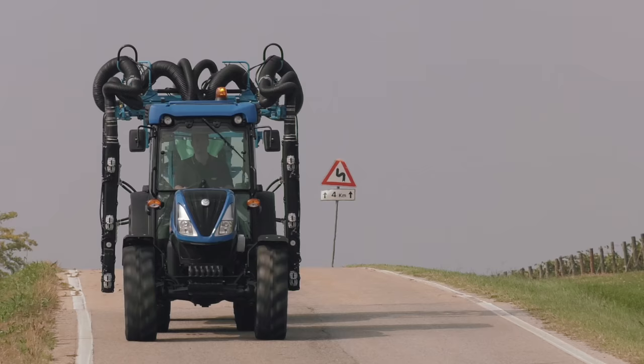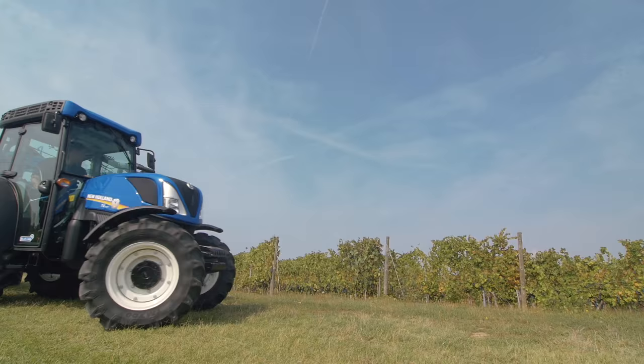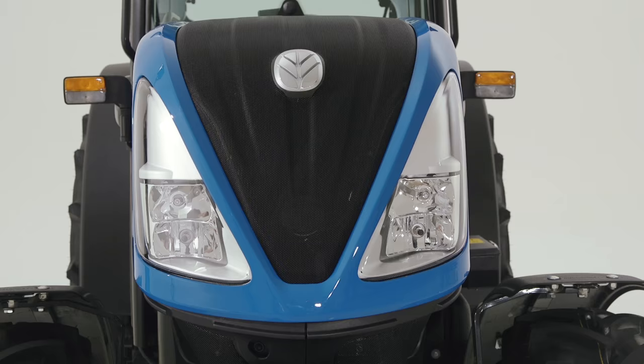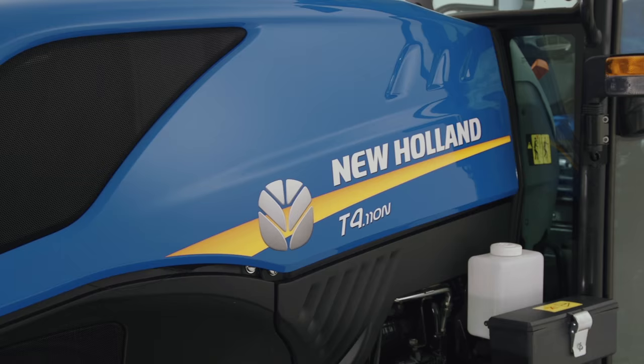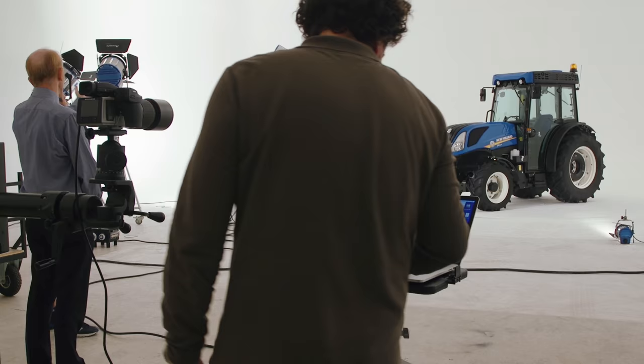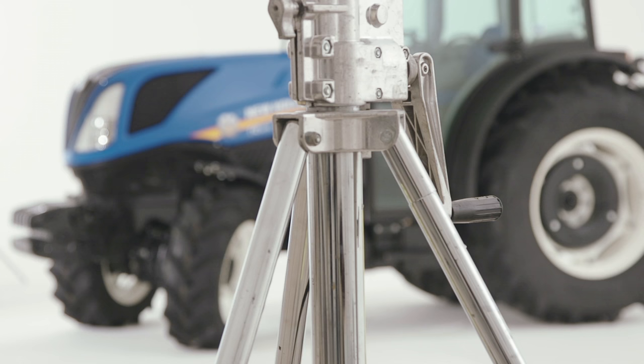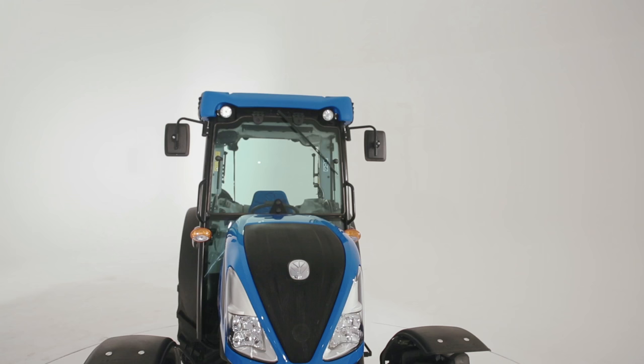The design of a specialty tractor must be slender and compact — and why not, also beautiful. The new engine hood and front lights enhance the bold styling of the T4 Specialty by introducing our new family feeling. This started with the T7 and was also introduced on the T5 and T6. Just look at its eyes.